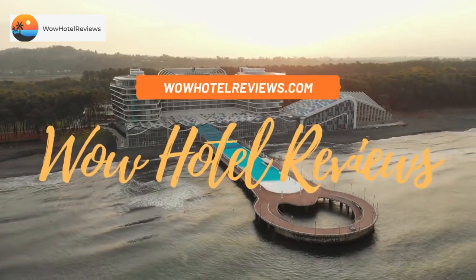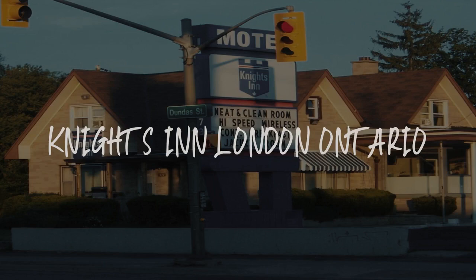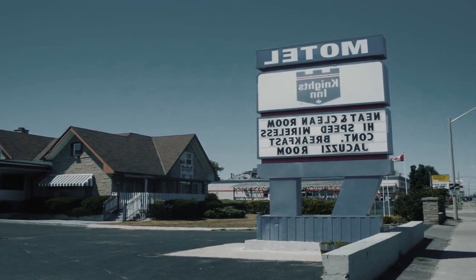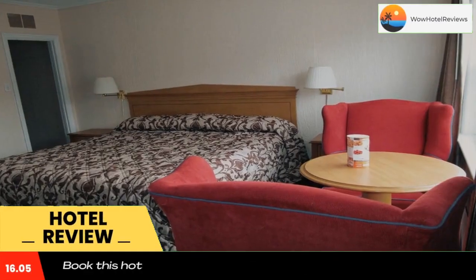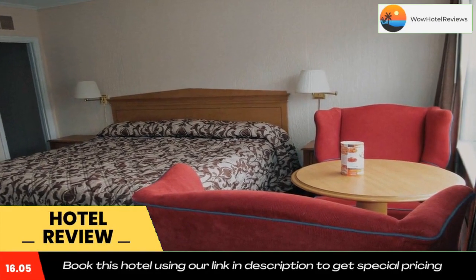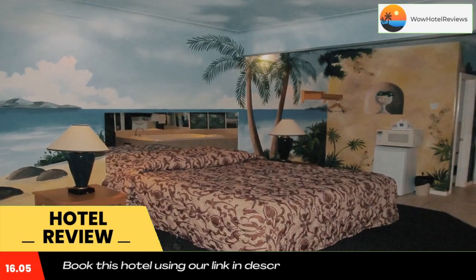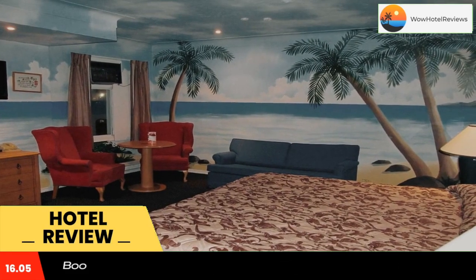Hello guys, welcome to Canada Hotel Explorer. Today I am reviewing Nights In, London Ontario — it's a two-star hotel. Please use our Booking.com link in the description to book the hotel and get good pricing. This London Ontario motel offers rooms with free Wi-Fi and a 32-inch flat screen TV.